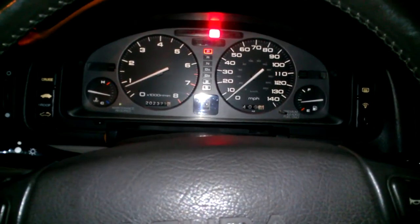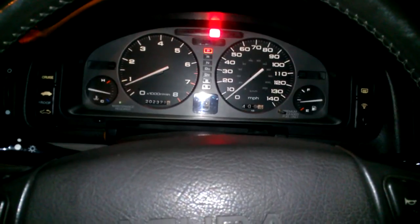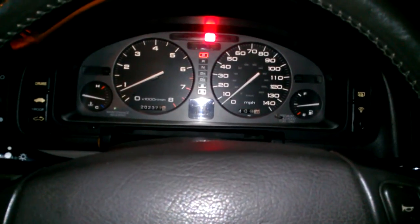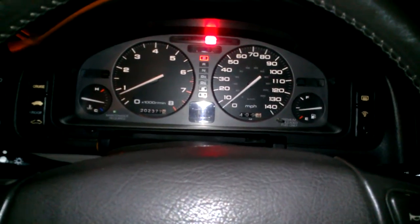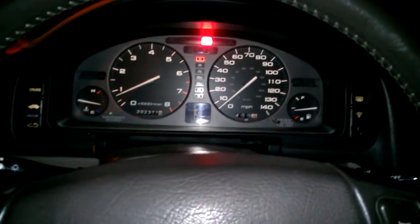Hi guys. This is my girlfriend's 95 Legend sedan, and I've been driving it around for the past few days. I've been noticing it's got some pretty bad detonation, or pinging, and I'm pretty sure it's got a clogged EGR system. It's got 202 original miles on it.